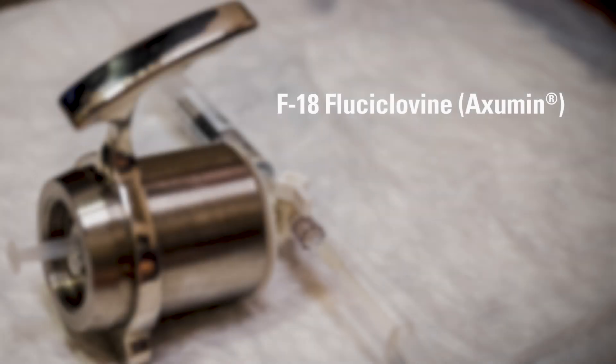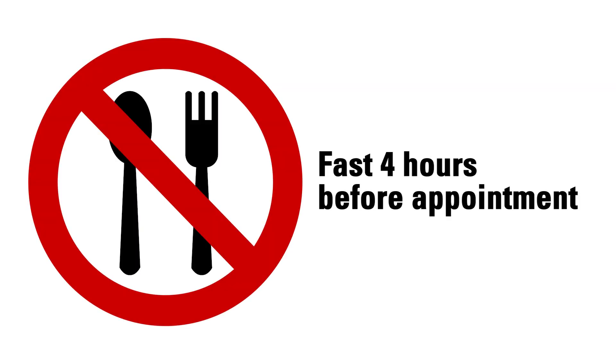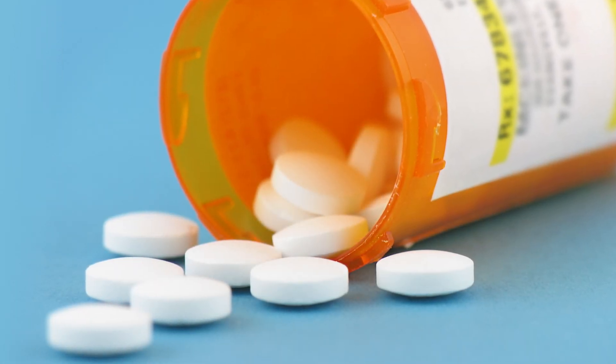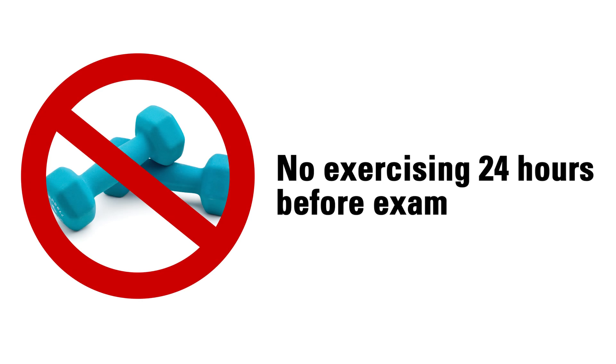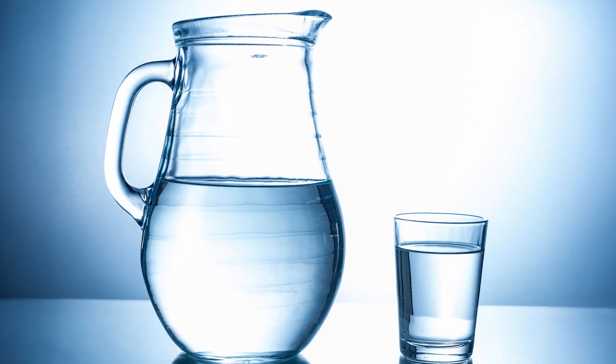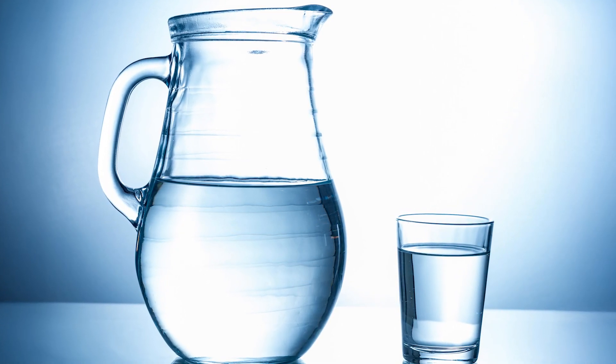If you are receiving the radiotracer F18 fluciclovine, you must fast four hours before your appointment time. Do not eat or drink anything other than plain, unflavored, non-carbonated water unless otherwise instructed. No mints, gum, coffee, tea, soda, cough drops, or gummy vitamins. You may take your medicines as usual unless otherwise instructed. Do not exercise 24 hours before the exam, as this affects how the radiotracer works and may affect the results of your test. If you are not on fluid restrictions, drink 32 ounces or one liter of plain, unflavored, non-carbonated water before your scan.